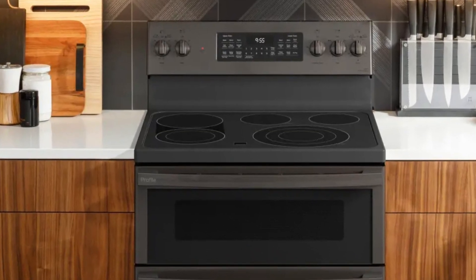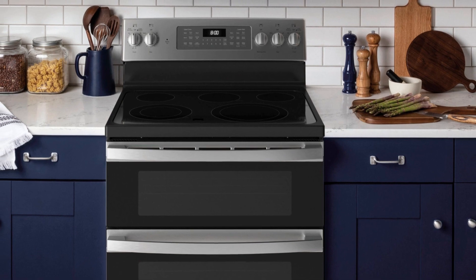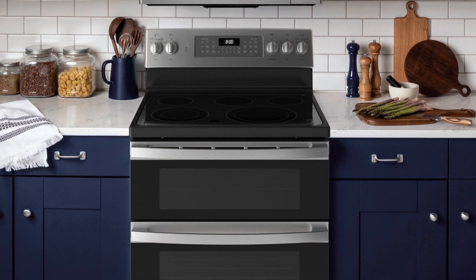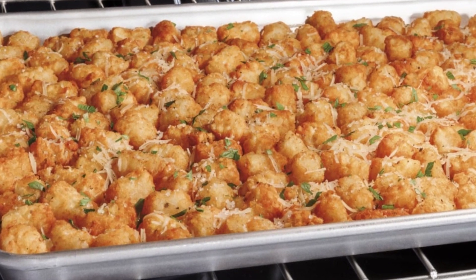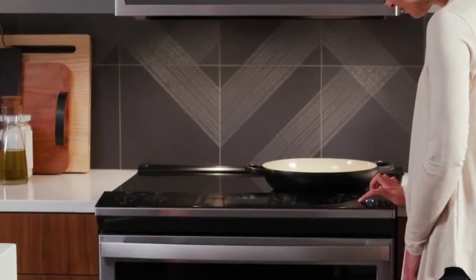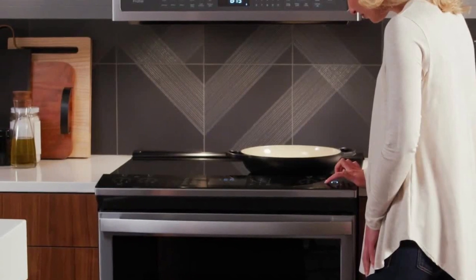The top oven is perfect for quick meals, while the larger bottom oven handles those big family feasts with ease. The cooktop boasts five radiant elements, including a powerful 3,600-watt power boil element that brings water to a rapid boil in no time. The control panel is intuitive and user-friendly, making it easy to toggle between settings. With its precision cooking capabilities, the PB965 ensures evenly baked cookies and perfectly seared steaks every time.